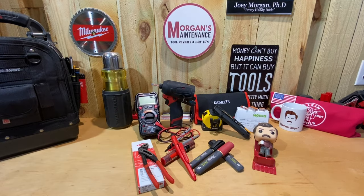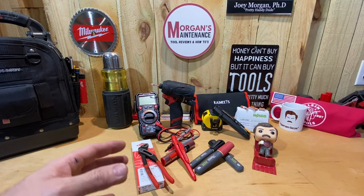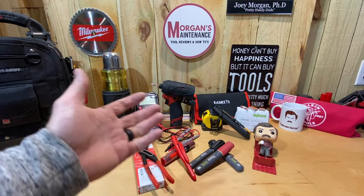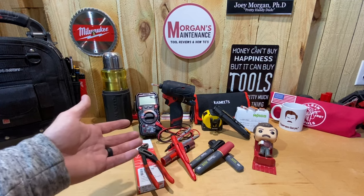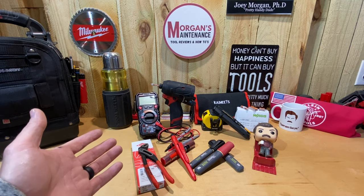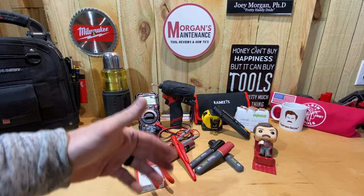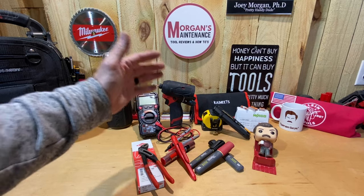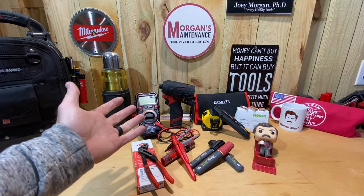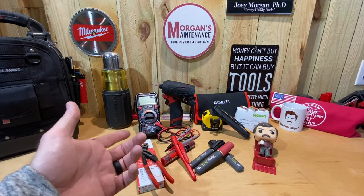Hey guys, Morgan's Maintenance. Today is going to be a haul video. I don't know that I'd call it a tool haul because some of these things you might not consider tools, but these are basically some products — whether they're a tool, something for writing, or something else — that I use in my line of work that I've bought over the last month or so, and they've helped me in some way, or maybe I think the original of what I was using before is better.